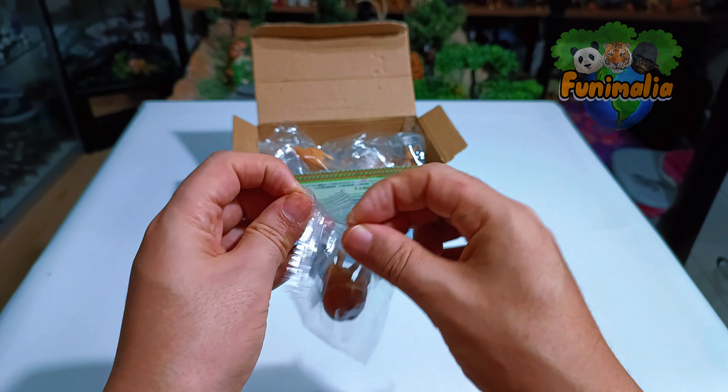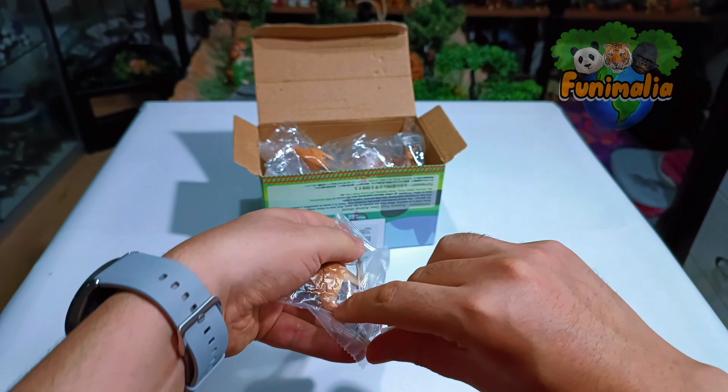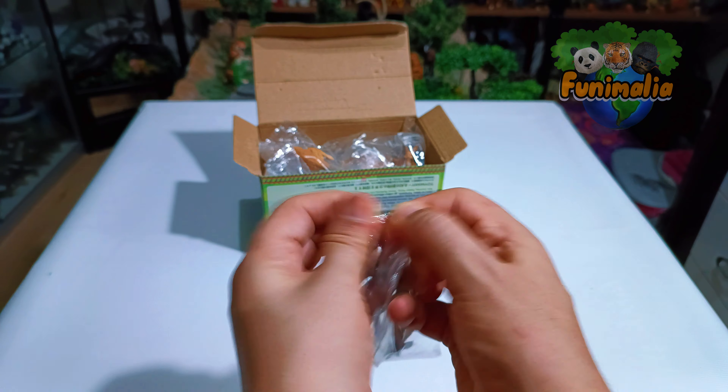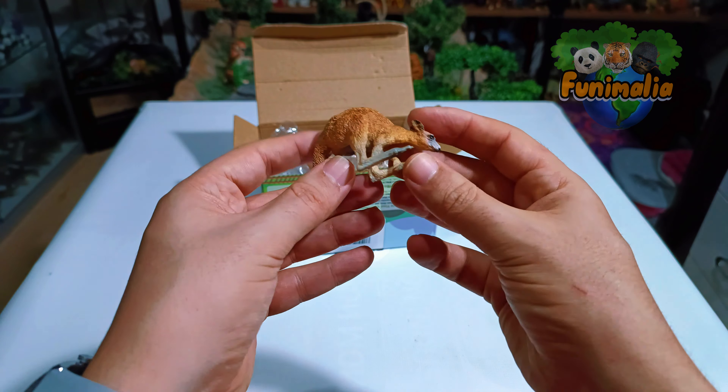Alright, let's kick things off by unwrapping this one. The company opted for quite standard packaging and it seems like they've used the same design across all their figures.